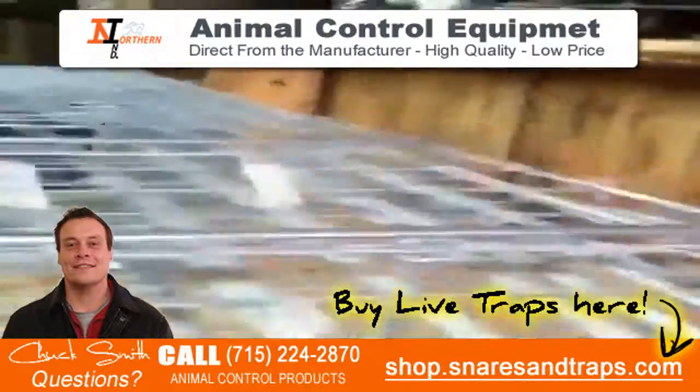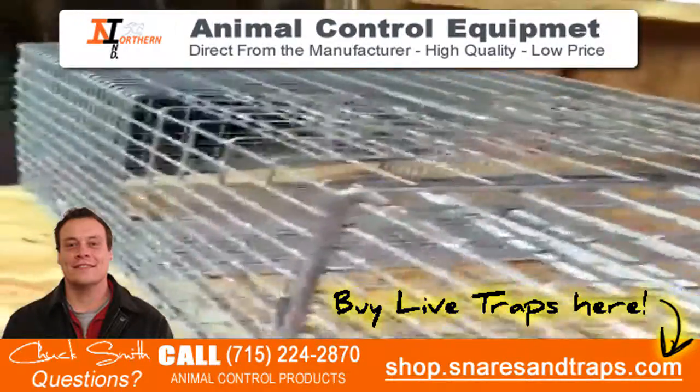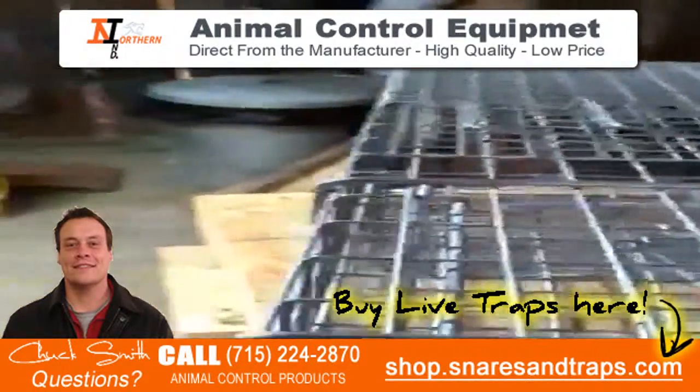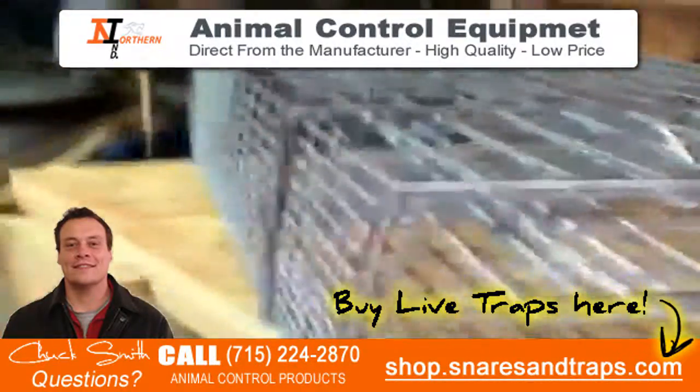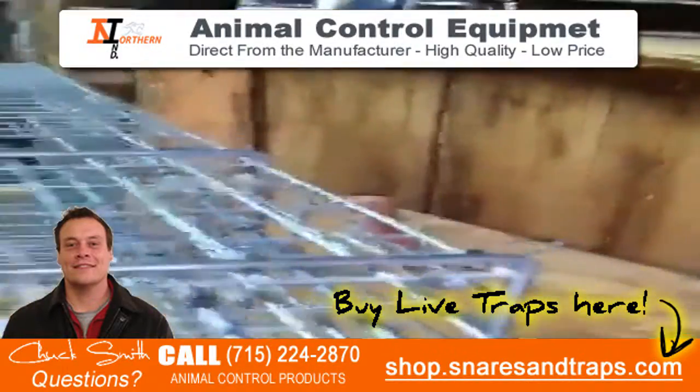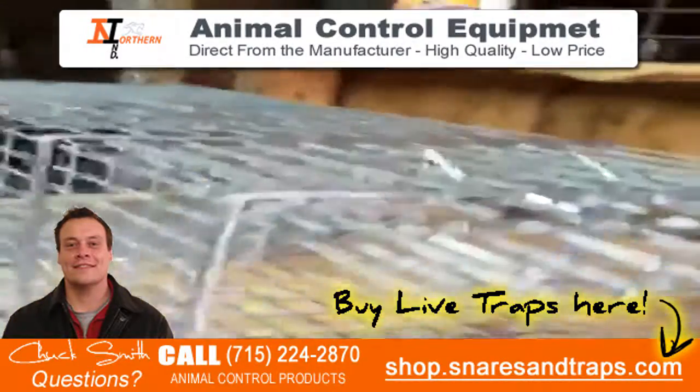This trap is 20% less than the competitors. It's a really great product. I really like this trap and I'm excited about it. They make all kinds of other traps also — squirrel traps, skunk traps, two-door traps and whatnot. So it's a really good trap at a really great price. Thank you.